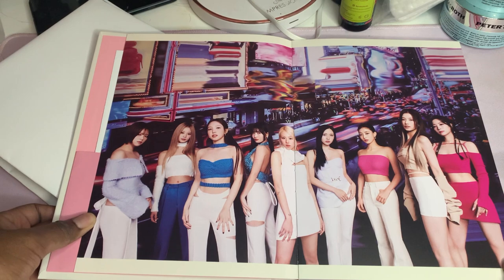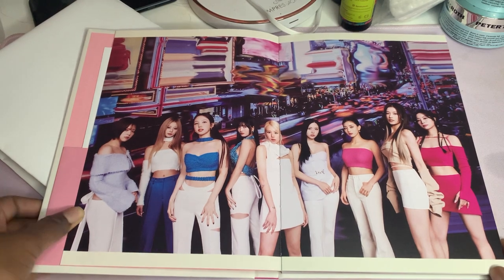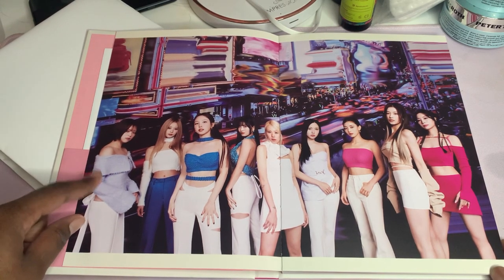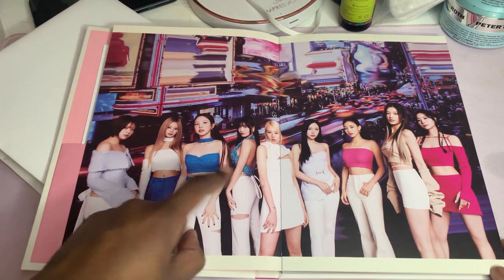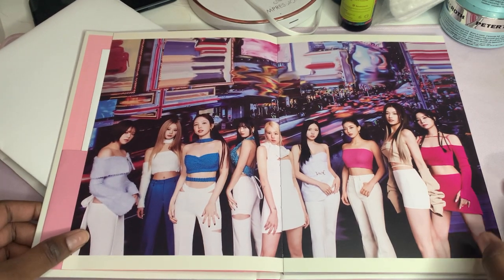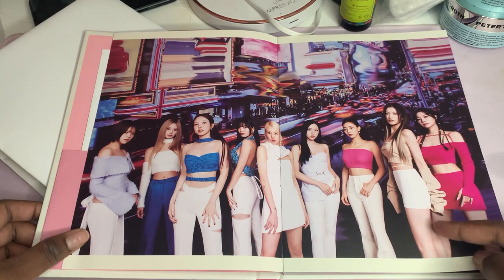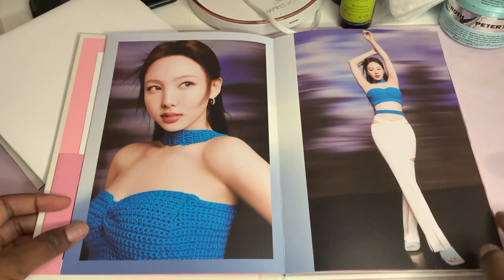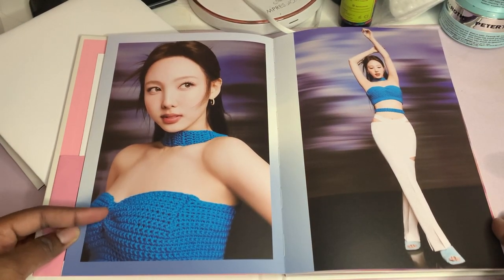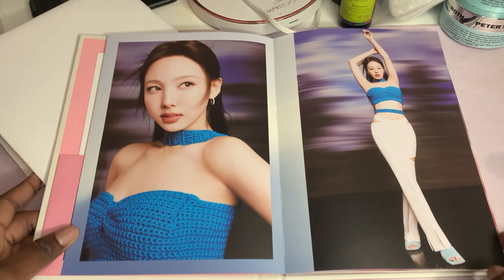I love this era. I'm happy TWICE renewed their contract - period. Jeongyeon, she looks really cute. I like this shirt, I want it now. Momo is serving. She looks so tall, how tall is she? I like the crochet top - it's really cute. I wouldn't wear it on me but it looks good on her.